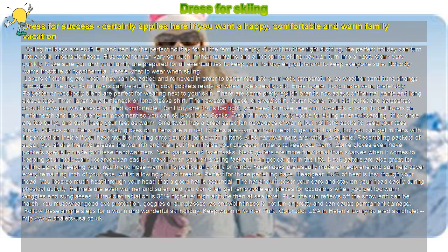Layers of clothing are best. They can be added and removed in order to better regulate your body temperature, as weather conditions change throughout the day. Extra layers can be stuffed in coat pockets ready for when it gets really cold.